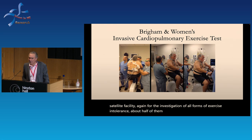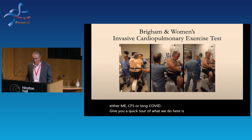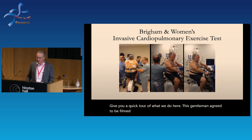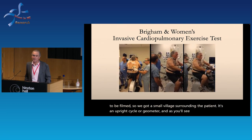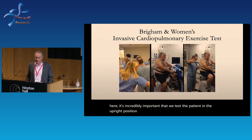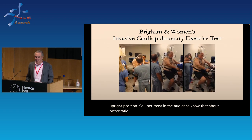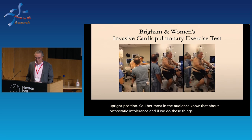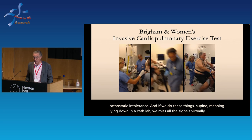About half of our tests now are for patients with either ME/CFS or long COVID. To give you a quick tour: this gentleman agreed to be filmed. We've got a small village surrounding the patient on an upright cycle ergometer, and as you'll see it's incredibly important that we test the patient in the upright position. If we do these things supine — lying down in a cath lab — we miss virtually all the signals.